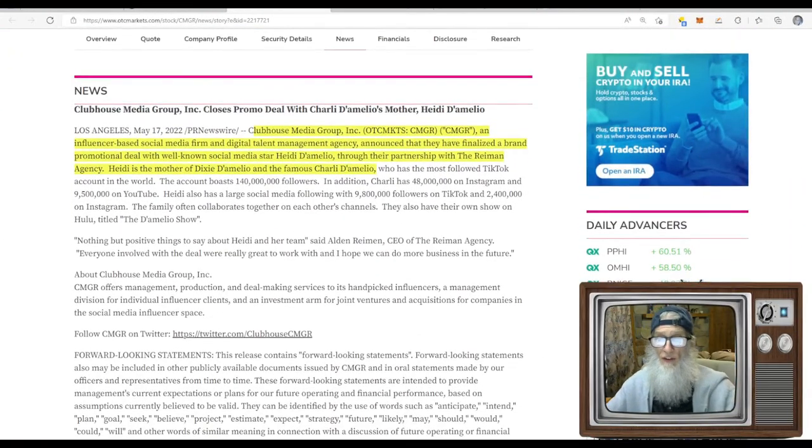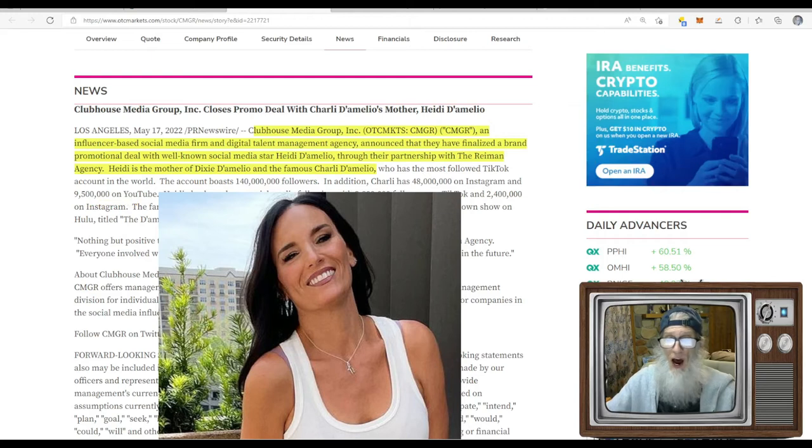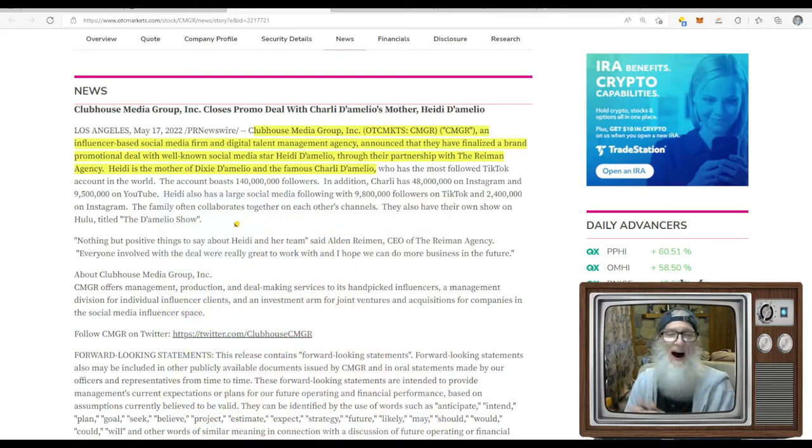The news that came out yesterday: Clubhouse Media Group finalized a brand promotional deal with social media star Heidi — through their partnership at the Raymond Agency. Heidi is the mother of Dixie and Charlie, who has the most followed TikTok account in the world at 140 million followers, plus 48 million on Instagram and 9.5 million on YouTube. Heidi also has a large following of 9.8 million on TikTok and 2.4 million on Instagram. So the whole family has got followers.